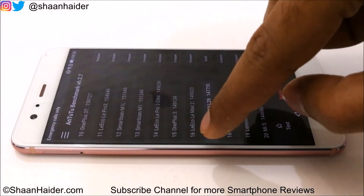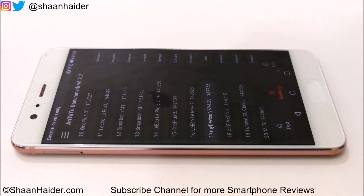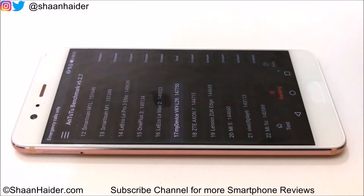Just above our device is the LeEco Le Max 2, which comes with the Qualcomm Snapdragon 820 processor — the flagship processor of last year. So you can get the idea that because the P10 Plus has the Kirin 960, last year's flagship Huawei processor, its performance is also on par with the flagship processor from Qualcomm of last year.